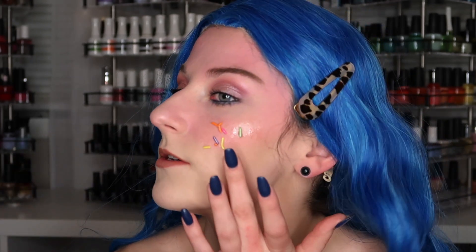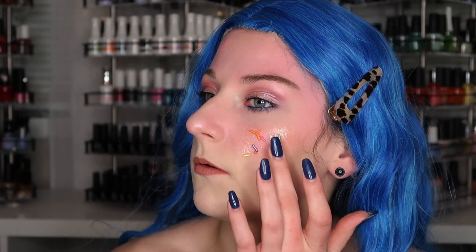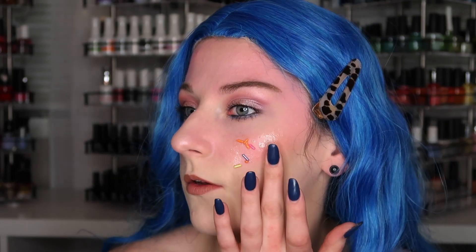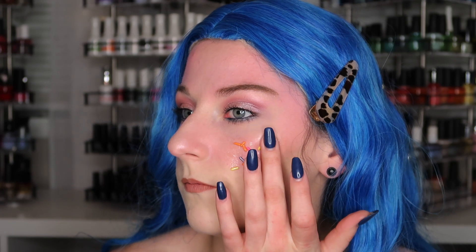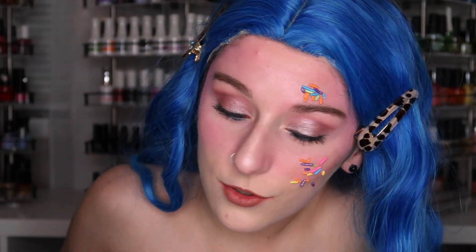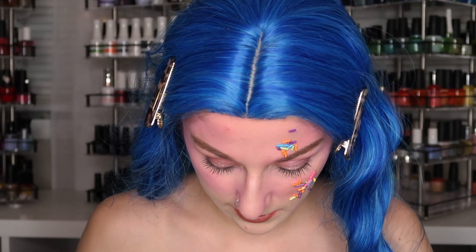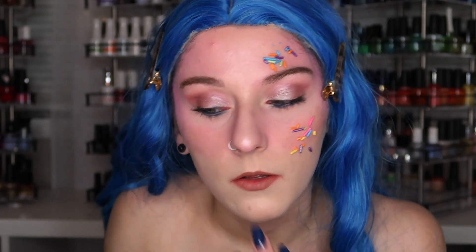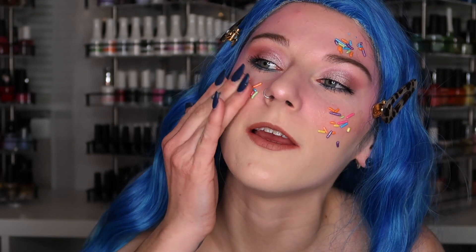Maybe while it's wet I'll put it on — maybe that'll work. I don't know why this isn't holding. I guess it's too heavy, and this is also why I put my wig on first. This looks so stupid — I'm literally covered in sprinkles. Stay... stay... stay on the face!